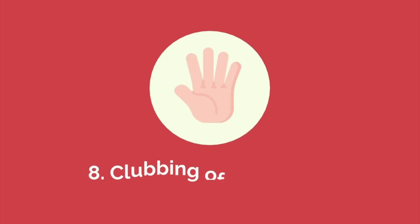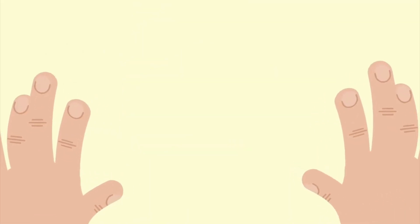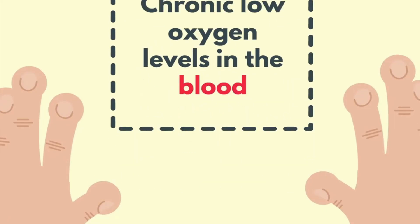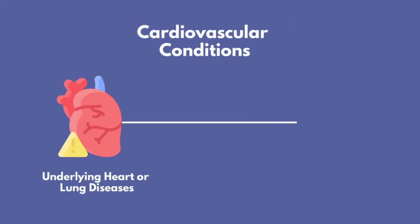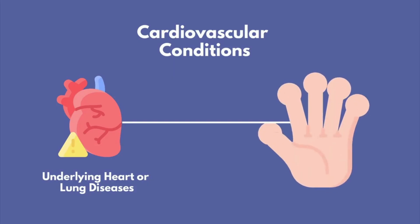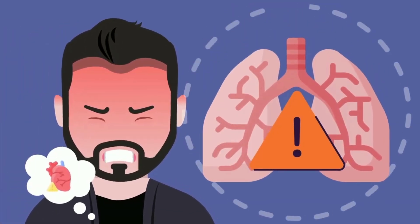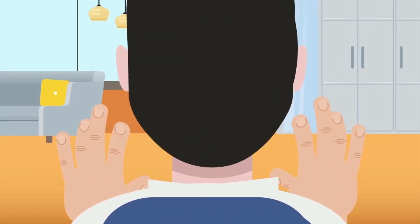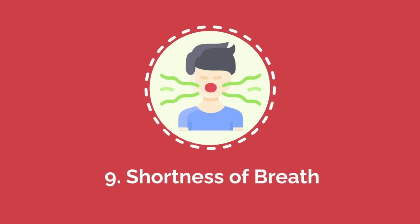Number eight: clubbing of the fingers. Clubbing of the fingers is a condition in which the tips of the fingers enlarge and the nails curve downward. This physical change is often linked to chronic low oxygen levels in the blood and can be a sign of underlying heart or lung diseases. Cardiovascular conditions such as congenital heart defects or endocarditis can lead to clubbing due to inadequate oxygenation of the tissues. The condition typically develops gradually and may be accompanied by other symptoms. While not harmful on its own, clubbing is a significant indicator of potential heart or lung problems that need further investigation.